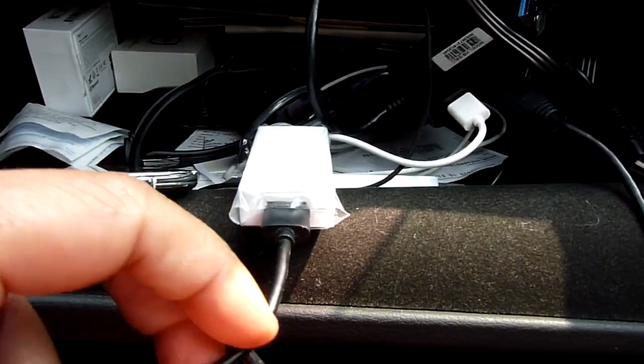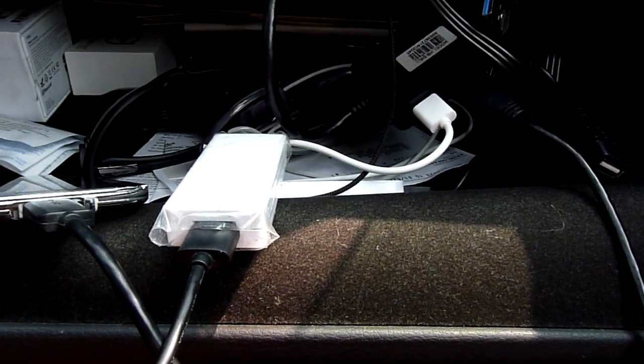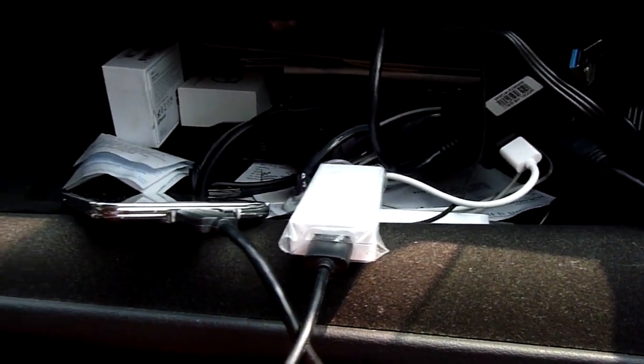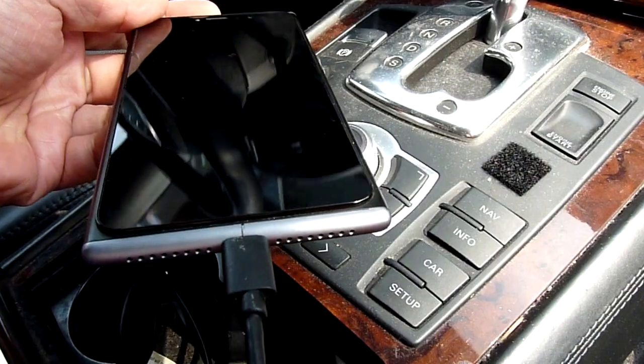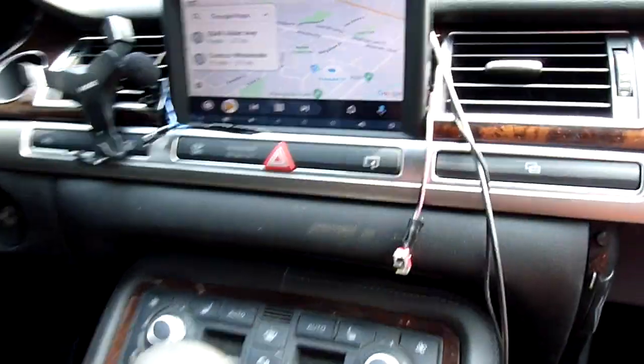Today I'm going to make a video on using Android Auto instead of CarPlay. This is the OB USB micro USB and the sound is there.